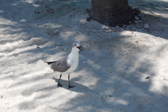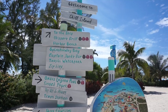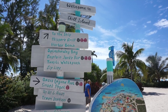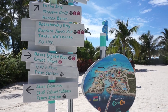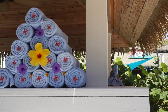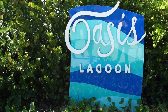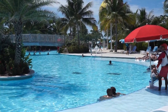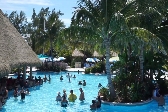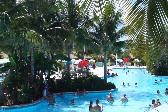This is the Oasis Lagoon, touted as being the Caribbean's largest freshwater pool. Overall there's a lot of space in this pool, but I will say the swim-up bar did get a bit crowded.